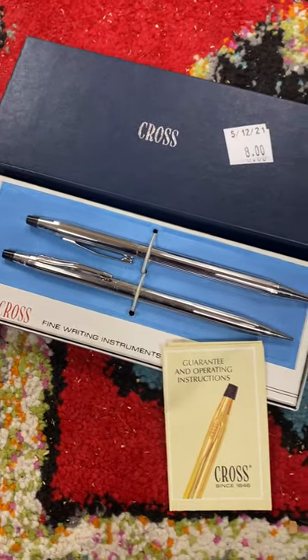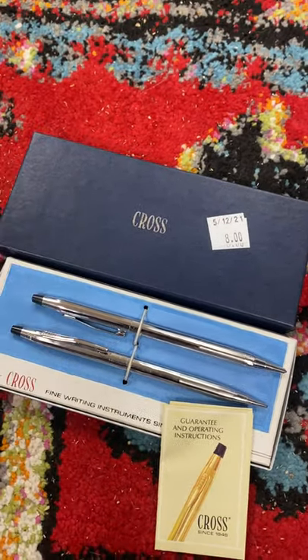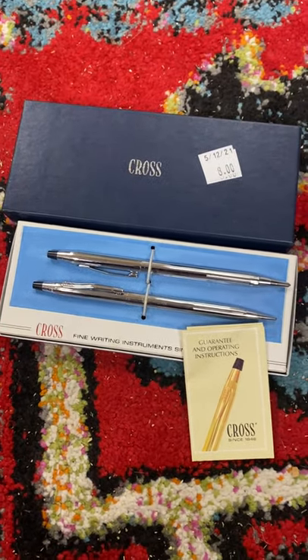Something like this is awesome. It's never been used, it's still in the packaging, it's got the little insert with it, comes in its own box. I paid $8 for this. This will probably sell for $30 or $40, maybe even a little bit more.